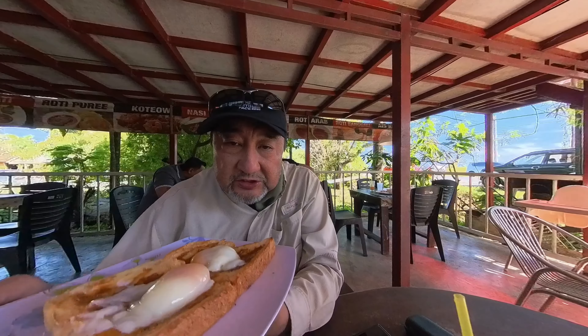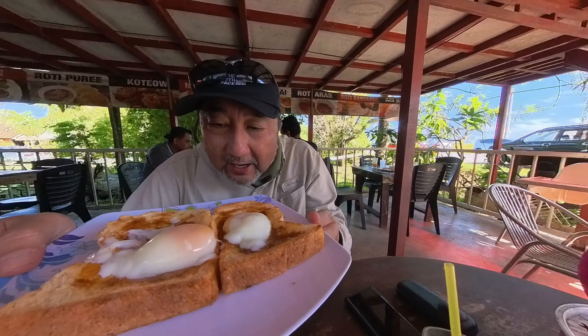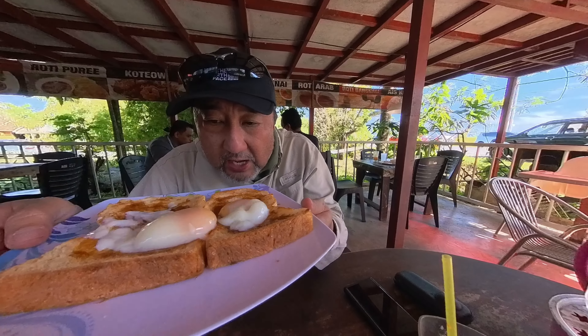So I ordered this — what they call here — Roti Tolo Goyang. Can you see it? Goyang!